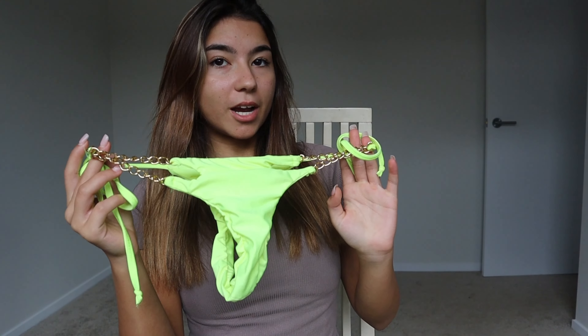Hello guys and welcome back to my channel! Today I'm doing a bikini try-on haul for you guys — these are my skimpiest bikinis. Let me know in the comments which one is your favorite. All of these bikinis are from Zaful, so you guys can use my discount code MIA25 for 25% off. Let's get straight into this try-on haul.